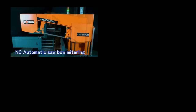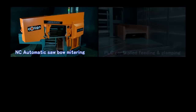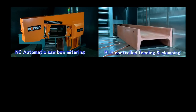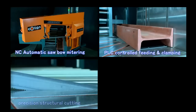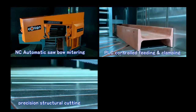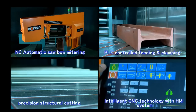With the NC automatic saw bow mitering, the PLC controlled material feeding and clamping, precision structural focused cutting, and the intelligent CNC technology with Kosin's HMI system, CNC800DM will dramatically boost your productivity in miter cutting.